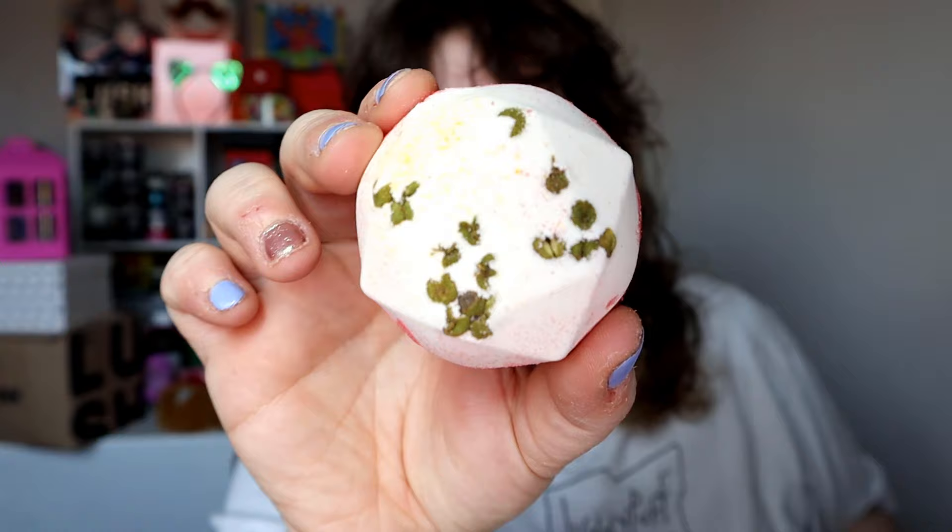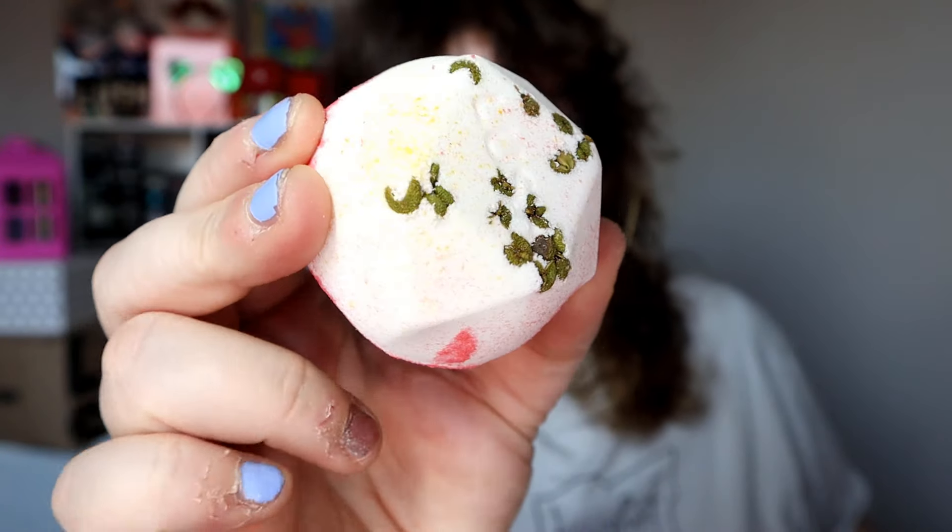We've got a really sweet little bath bomb which is red on the back, and then you've got these herbs or leaves in here. Oh, that is smoky. That's lovely. Is it a bit like Red Beard? It's just got this really fiery, smoky scent to it, which makes sense for the year of the dragon. That smells absolutely gorgeous.